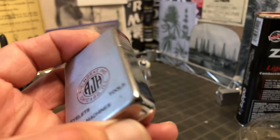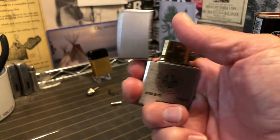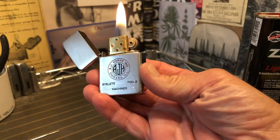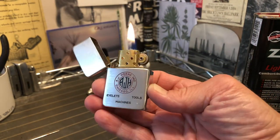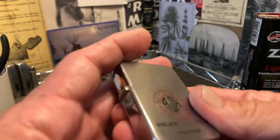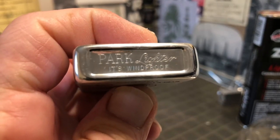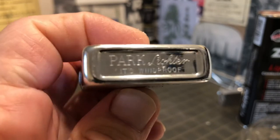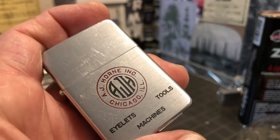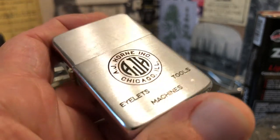But in very good condition. The slider is marked on the bottom: Park lighter, windproof. I have never seen a dating chart or article or anything like that explaining how to date Park lighters.